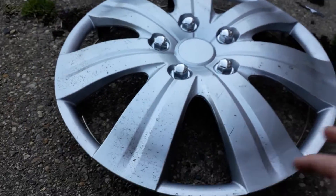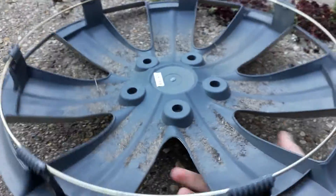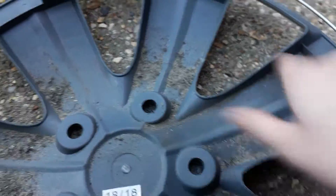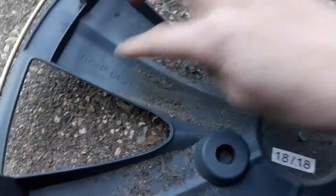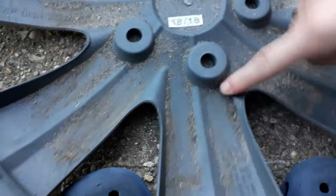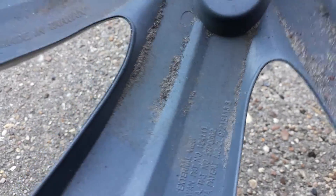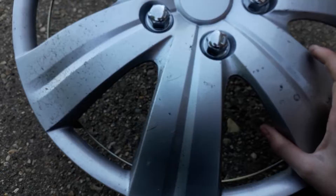I'm going to start off with the second one I found, which is a universal, some sort of Hyundai or Kia make. It's brand new — I found it on a roundabout island. I think it's 16 inch; I can't really tell because it doesn't say on this one what size it is, which is a bit weird. But it's in pretty good condition actually, just a few scratches.